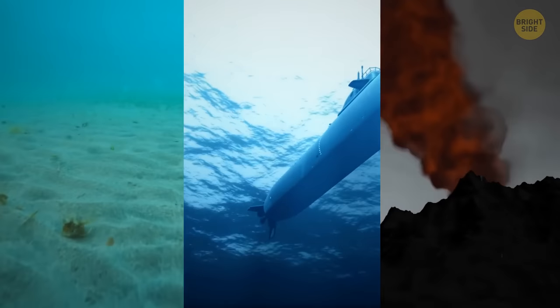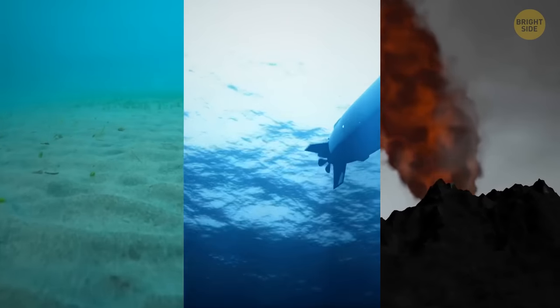So, which option would you prefer — living at the bottom of the ocean in a submarine, or on the surface near volcanoes?